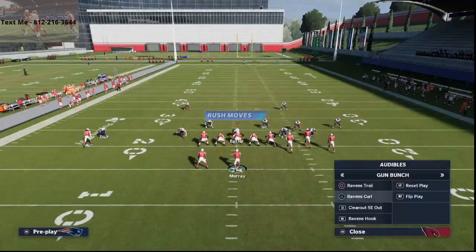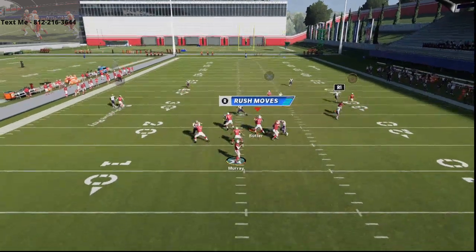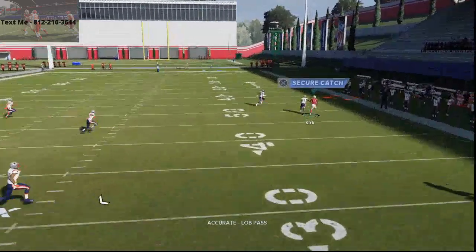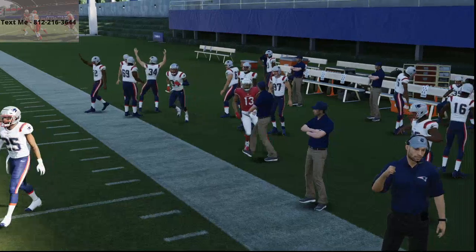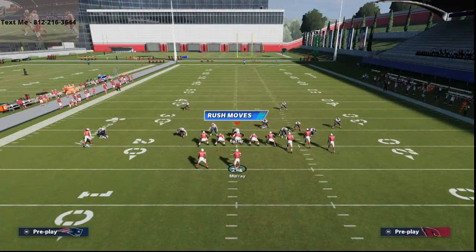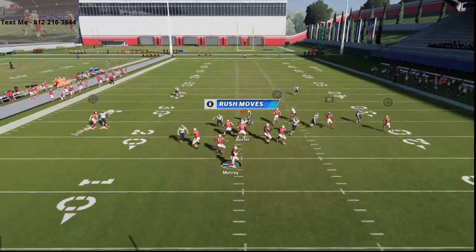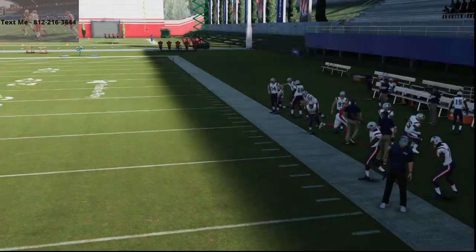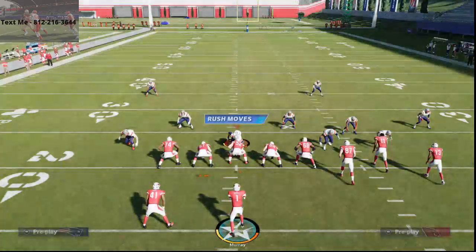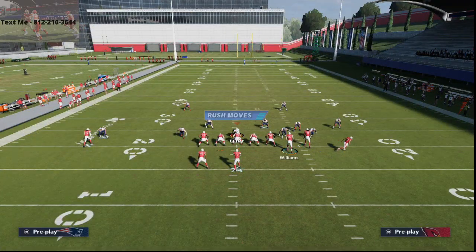Alright, so that's Ravens Curl Clear Out SE Out. That's for people that are not shading coverage over top. If they're not shading coverage over top and they don't have good corners — or even if they do have good corners — with press coverage they're going to miss that press. We talked about that in our last scheme of the week from Atlanta. You want to motion Christian Kirk out pretty significantly about right here — you're going to see they miss that press.